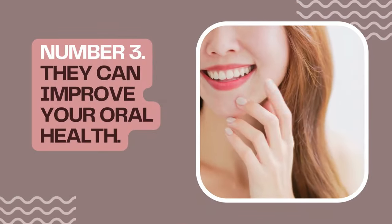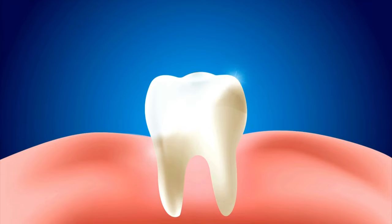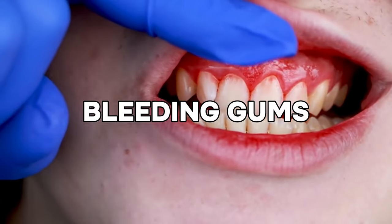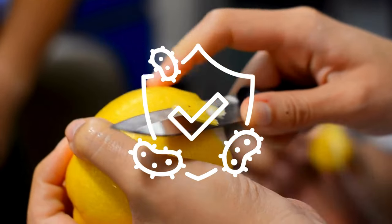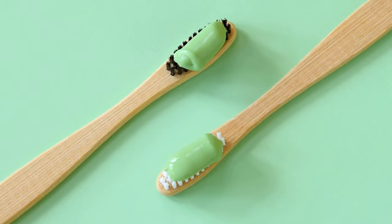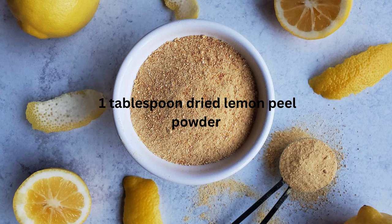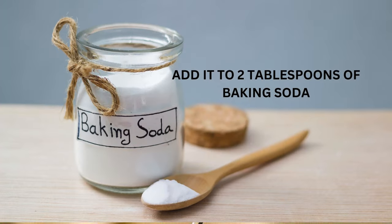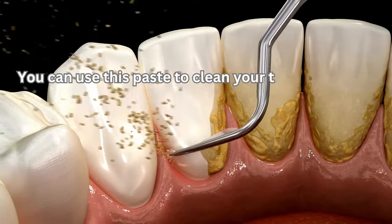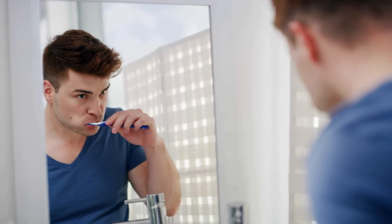Number 3: They Can Improve Your Oral Health. Lemon peels are a good source of vitamin C, which plays a crucial role in maintaining healthy gums and preventing various oral health issues like gingivitis and bleeding gums. Additionally, lemon peels have antibacterial properties that can help prevent the growth of bacteria responsible for dental cavities and gum infections. You can also make your own natural toothpaste from lemon peels: take one tablespoon of dried lemon peel powder, add it to two tablespoons of baking soda, then add one tablespoon of coconut oil and mix to form a paste. You can use this paste to clean your teeth of plaque, remove stains, and whiten them.